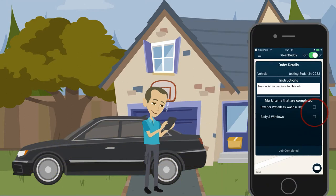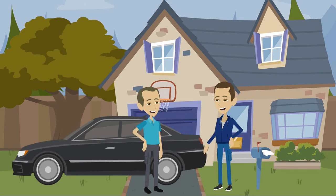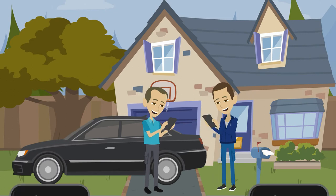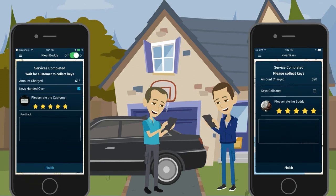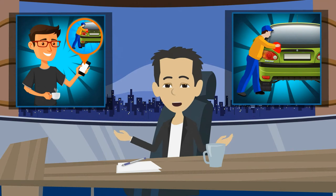When they finish, they mark the service as complete, notifying the customer that the job's been done, and hand the keys over to the customer, who then gets charged for the order. Finally, Buddy and customer rate each other, and that's it. Thanks to Clean Car's, the customer's car is squeaky clean, and all the Clean Car's Buddies are ready for the next job.